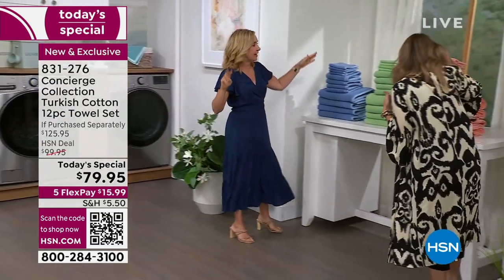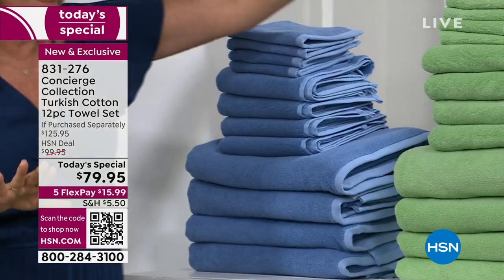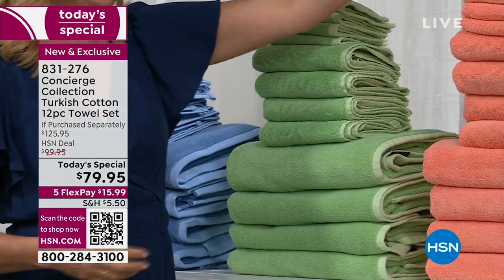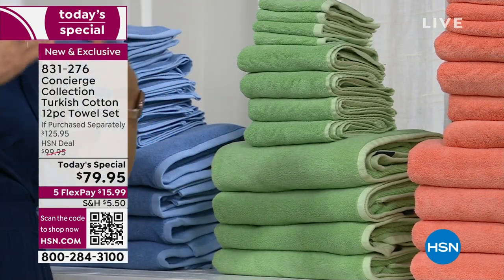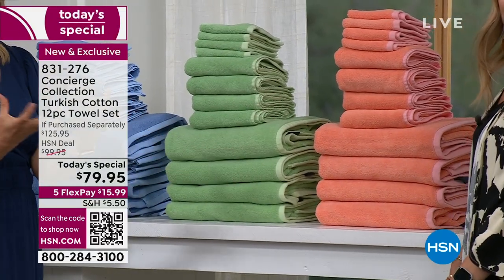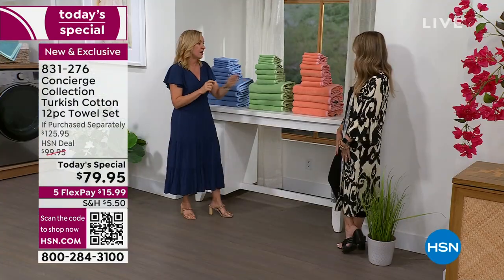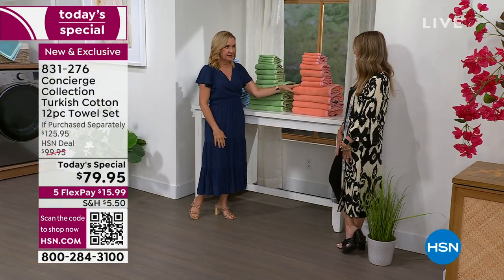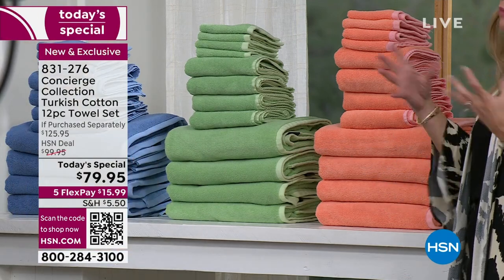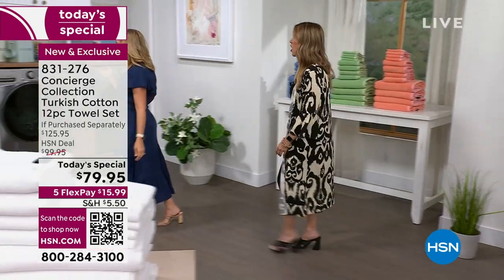I brought three sets home to show you. The blue set is right out of the package — soft and fluffy. The soft green set has had one washing — look at the difference: they bloom, getting fluffier and softer. After two washings, the difference continues — they fluff up further and still hold their color. I noticed barely any lint in the dryer. Skip fabric softener, don't overpack your washer and dryer, and I didn't have to run my dryer twice. You can see how they get fluffier without expanding so much they won't fit in your linen closet.